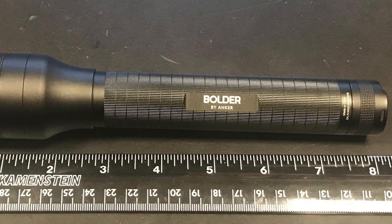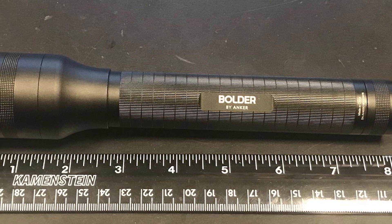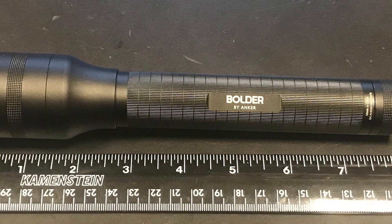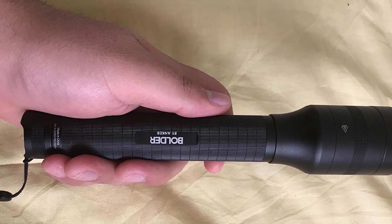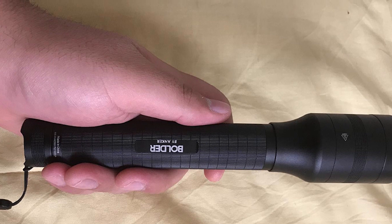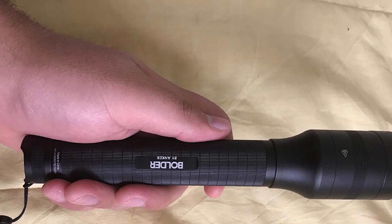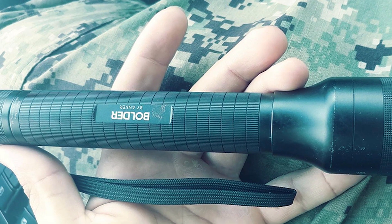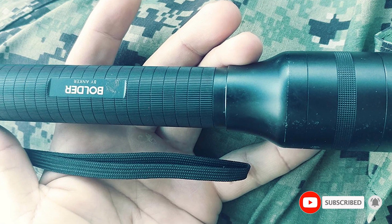On full brightness, the 900 lumens LED beam should stretch for almost 200 meters. The tough aluminium casing is both water and shock-resistant too. Our only criticism is that the dual-cell battery and larger-than-average handle does make it bulkier than other flashlights on this list. However, it should still squeeze into your coat pocket. Overall, we think the Bolder LC90 is one of the best flashlights for the money.